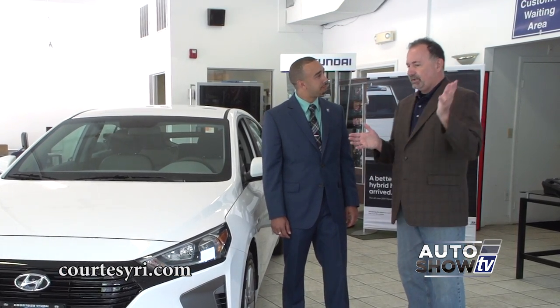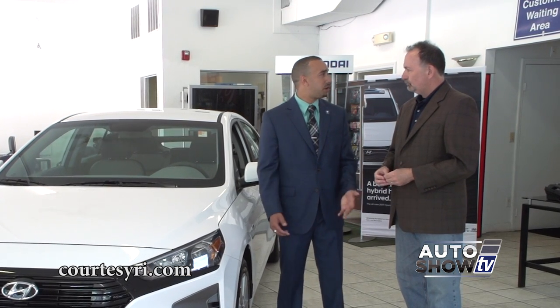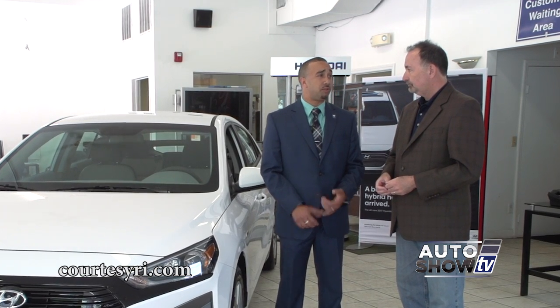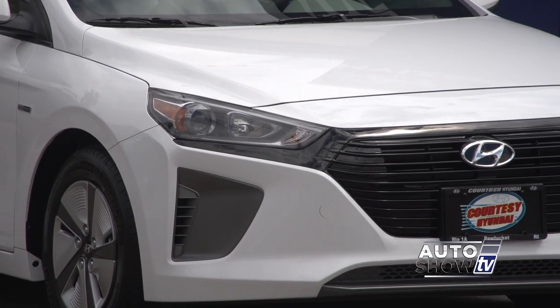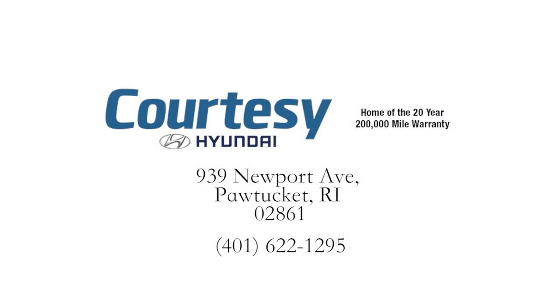I also want you to tell our viewers why Courtesy Hyundai. Well, we're a family-owned dealership and we're the only dealership around that doubles the warranty — so you're getting 20 years, 200,000 miles on your engine and transmission. That's pretty much the whole life of the vehicle and more. If you're interested in the new 2017 Hyundai Ioniq, take it for a test drive. The nice salespeople like Orlando here will help you out at Courtesy Hyundai on Newport Avenue in Pawtucket.